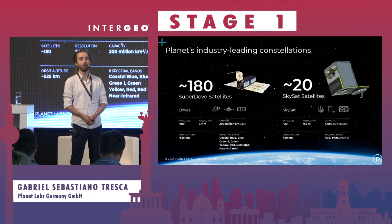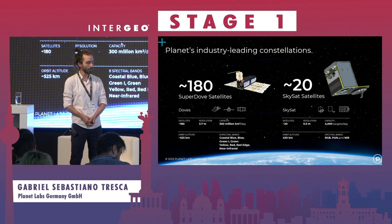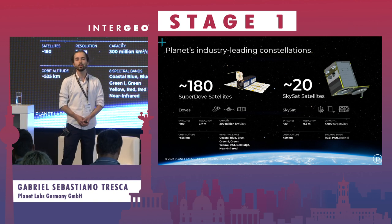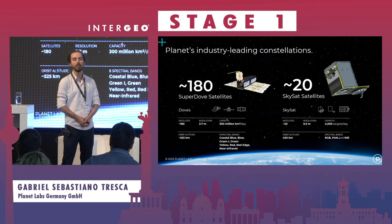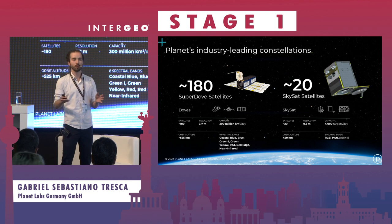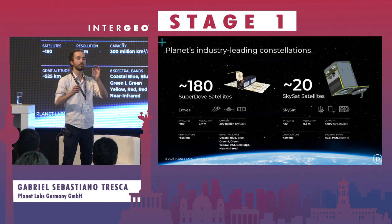How do we do this? We operate two satellite constellations, which we develop, build, and operate ourselves, with headquarters in San Francisco and also an office here in Berlin. Starting with the left constellation you see here — it's about this big, actually. It's a CubeSat, and that enables us to have about 180 to 200 of these satellites in orbit, taking images in 3-meter spatial resolution on a daily basis. Three-meter spatial resolution means one pixel equals 3 meters on the ground.